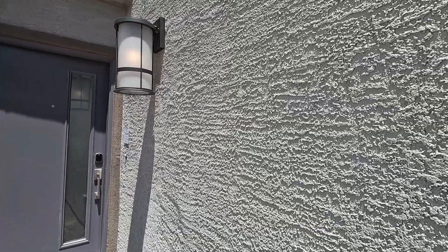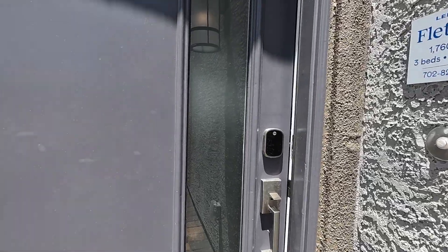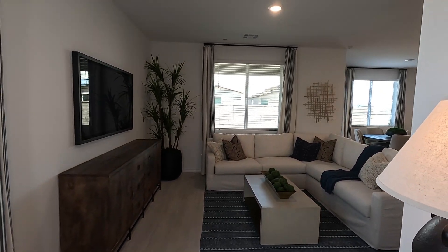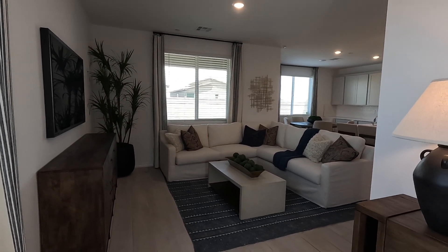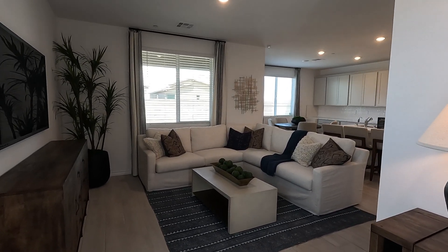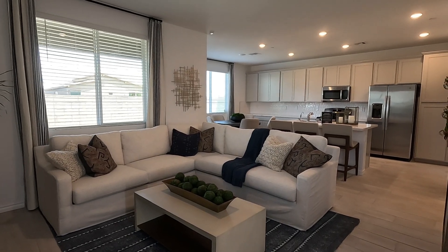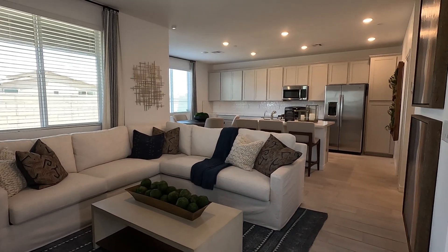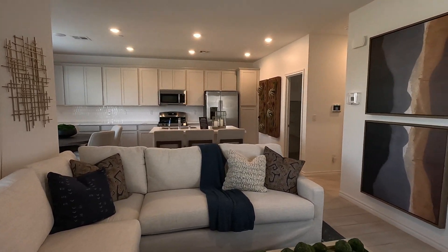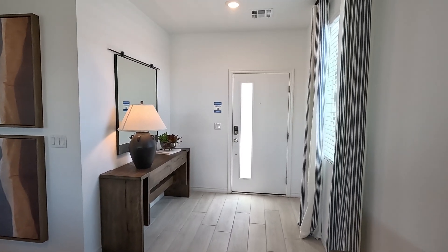Looks like we are looking at skip trowel stucco texture. Six-foot eight on the height on this modern door. Now welcome to the Fletcher — 1,760 square feet. The living room, dining room, and kitchen share a spacious open floor plan on the first level of this two-story townhome, with access to the patio for effortless indoor and outdoor living. Has a great feel coming in. Extra large wide entry.